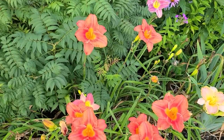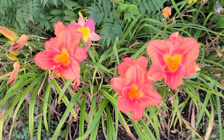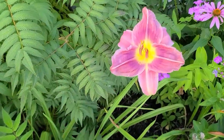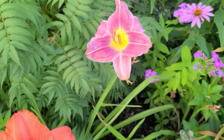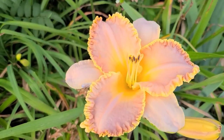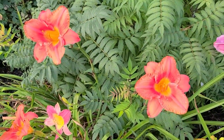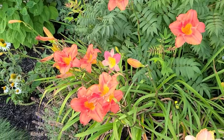My beautiful daylilies are still going. These here are called South Seas and they're a beautiful orange with a yellow center. I still have a Prairie Blue Eyes. And here this beauty is called Enchanted April, and I just love this light apricot color with the frilly yellow edging. These South Sea daylilies have been blooming for a couple of weeks now and they keep putting out new blooms.